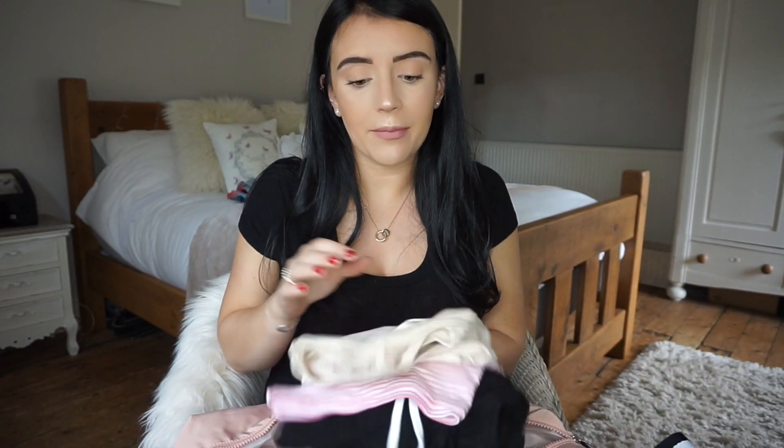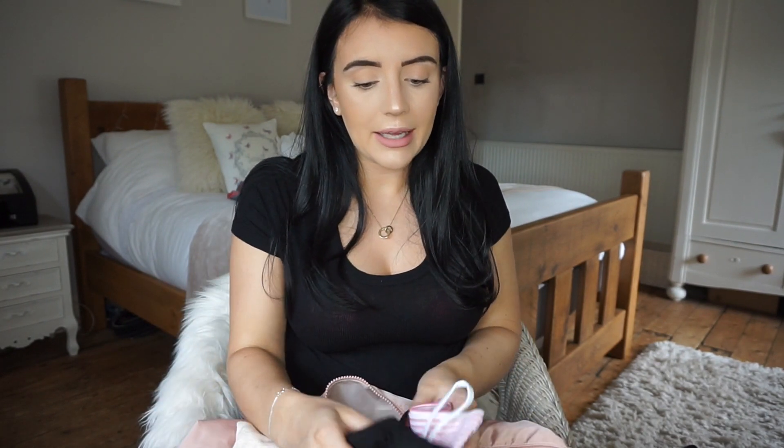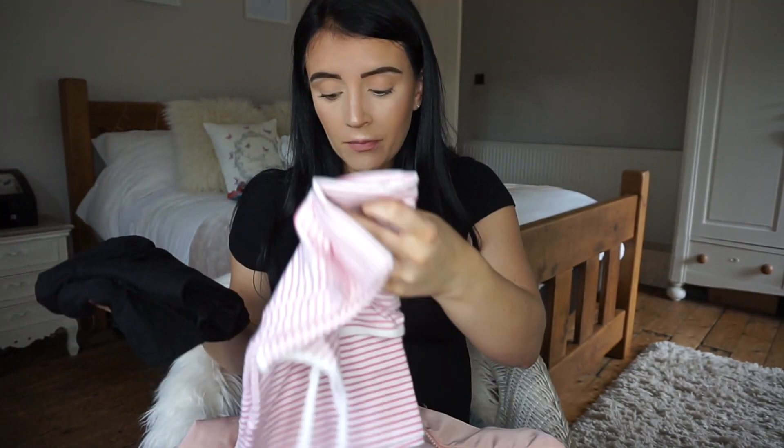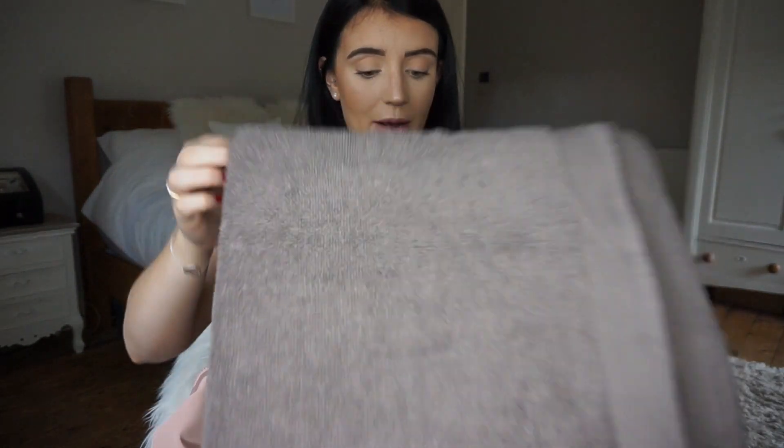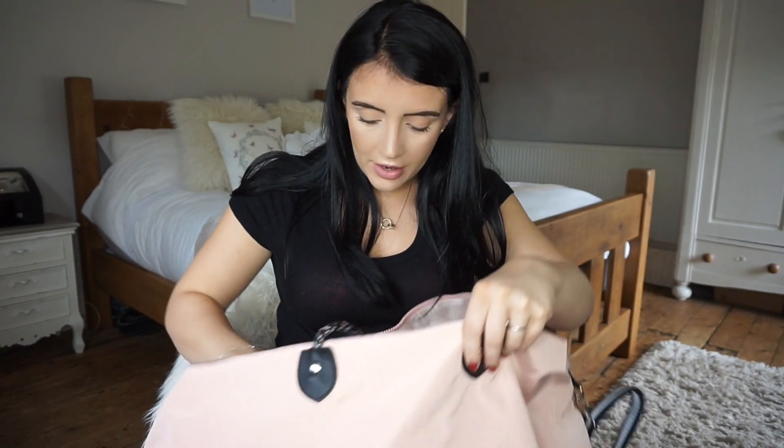For a going-home outfit, I've packed some maternity leggings because just because you've had a baby doesn't mean you'll go straight back to your pre-pregnancy shape — you'll probably still have a little bump. So I've got maternity leggings and two vest tops, and I'll take a cardigan too. I've also got a dark towel from Asda because you'll likely be covered in blood when you shower.